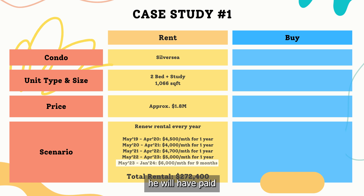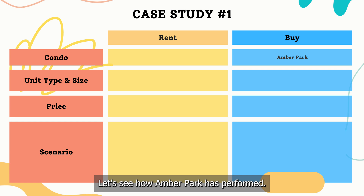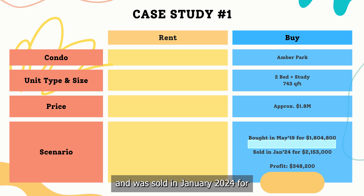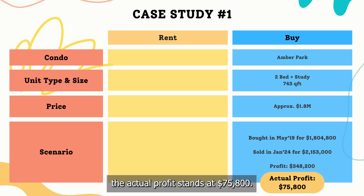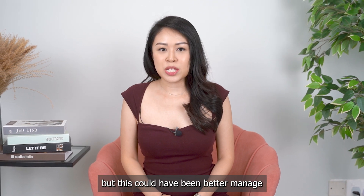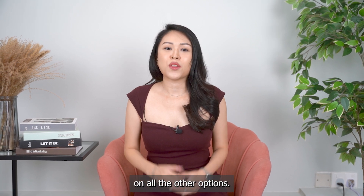Over these 5 years, he would have paid a total rental of $272,400. For his buying portion, I picked a new launch project back in 2019 — Ember Park. A 2-bedroom plus study unit was bought in May 2019 for approximately $1.8 million and was sold in January 2024 for about $2.15 million, yielding a profit of around $350,000. After deducting the total rent paid, the actual profit stands at $75,800. Earning about $75,000 over 5 years might sound reasonable, but this could have been better managed if the rental amount were lower.